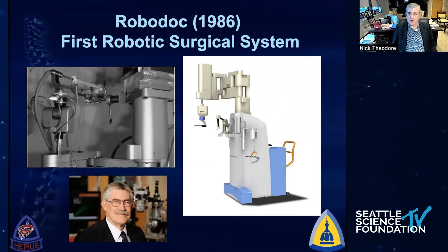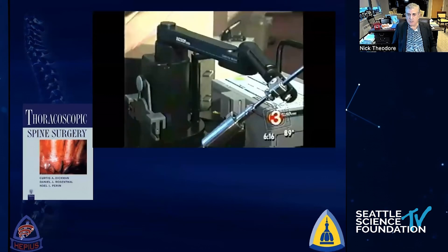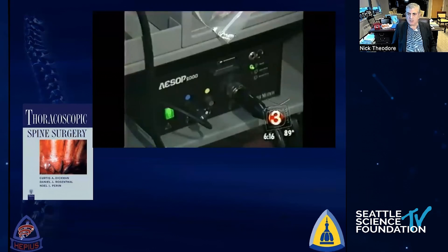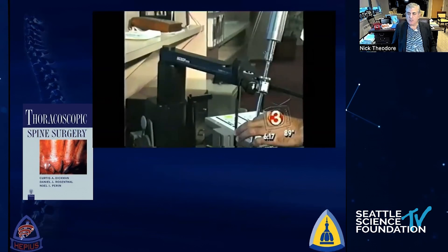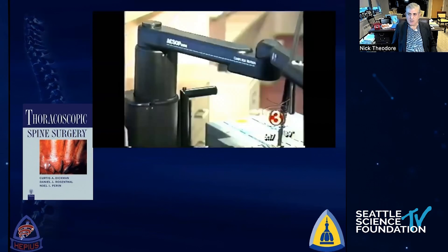Here at Hopkins, this is Russ Taylor, a colleague of mine who's really the father — grandfather, if you will — of medical robotics. This is ROBODOC, the first robot for coring the femoral shaft. The AESOP robot was a robot that used to hold endoscopes, and one of my mentors, Curtis Dickman, was the first to introduce this in spine surgery. When we were doing thoracoscopic surgery, we introduced the AESOP robot to hold the thoracoscope — this really was the first time a robot was used in spinal surgery.